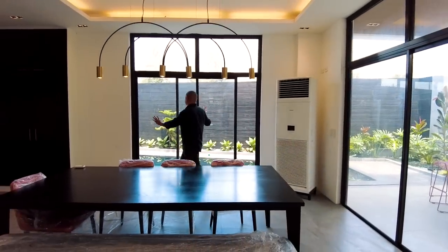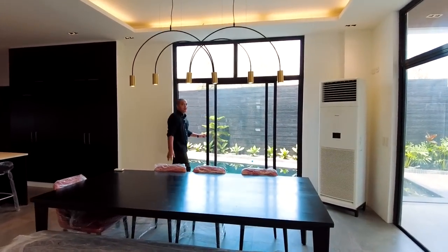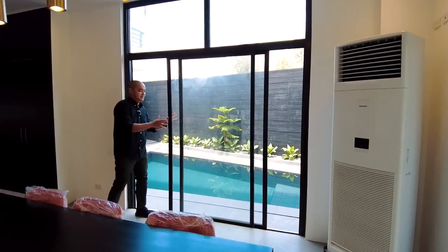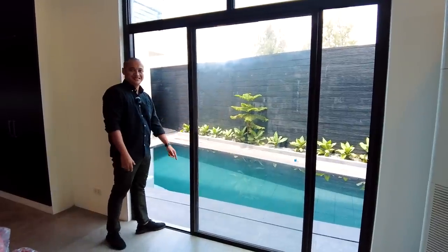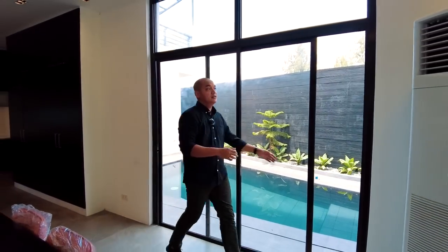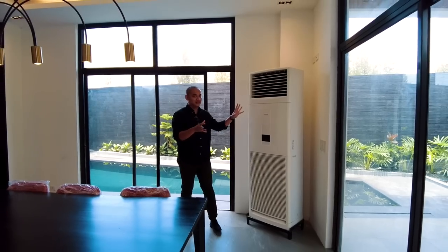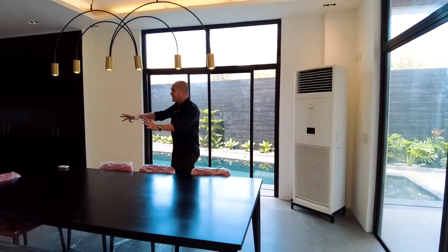Huge sliding doors face your pool area. If you like an instant alfresco setup, you can open these doors and enjoy the outdoor space. We also have a floor-mounted Panasonic aircon — imagine how much that costs — but it's still included in the selling price. It's more than enough to cool this entire dining area.